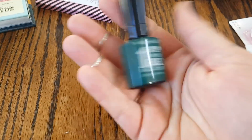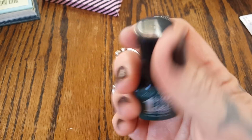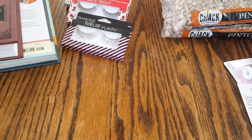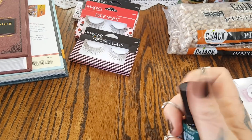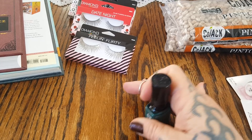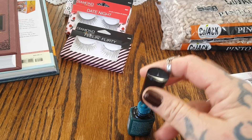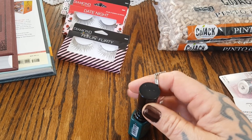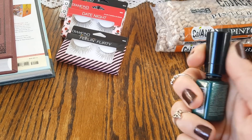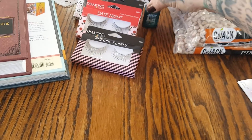Another name-brand beauty item is the Wet n' Wild One Step Wonder Gel Nail Color. It's not really the color of the container — she got the one that's more of a teal color, and it's really pretty. I think she already tried it on one of her fingernails and she said it dried well. That was the only one like that.